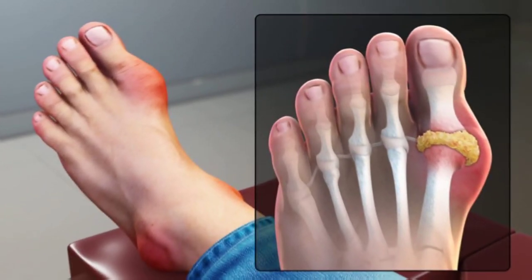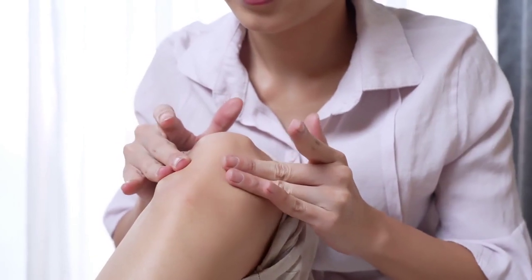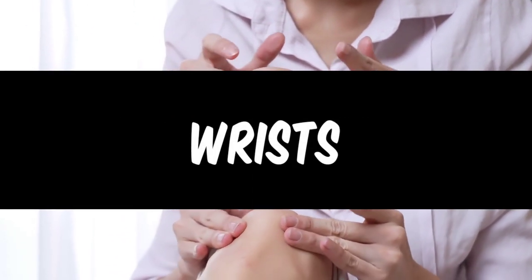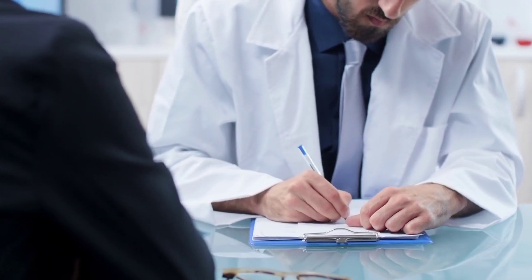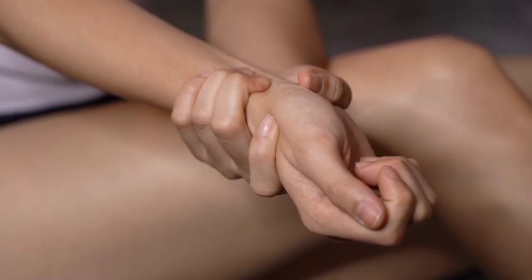The pain usually affects the big toe, but can also occur in other joints such as the ankles, knees, wrists, and fingers. It is important to see a doctor if you experience joint pain and swelling, as they can recommend treatment to manage the symptoms and prevent further complications such as gout or joint damage.